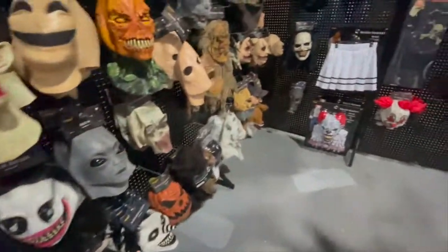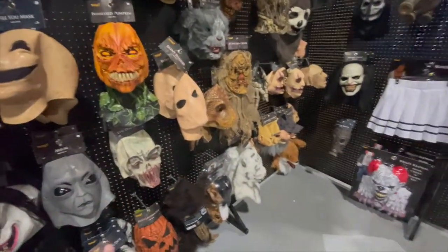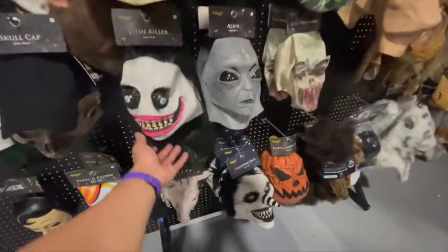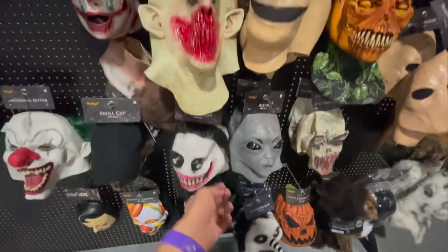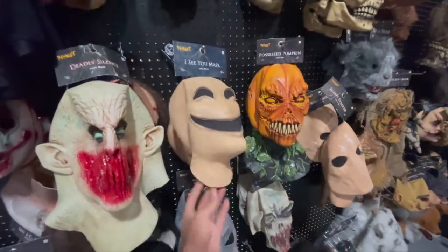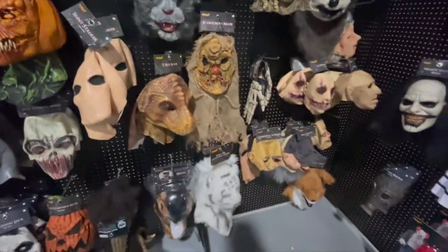What I'm looking for is the mask from Happy Death Day, which I think is over there. Oh, we got it — that thing's really creepy. This thing's cool. That one's cool too. I love the masks every year, I love them so much.